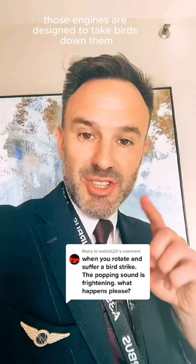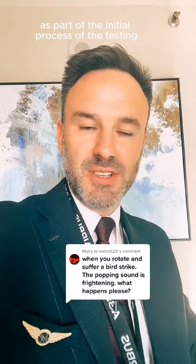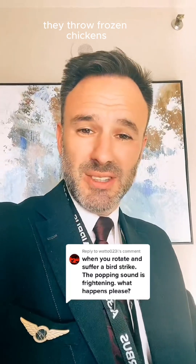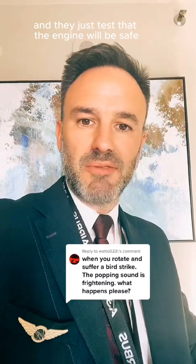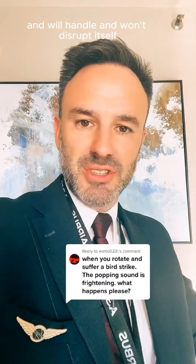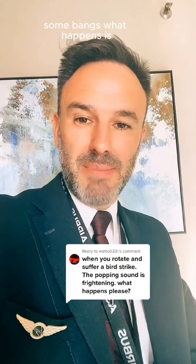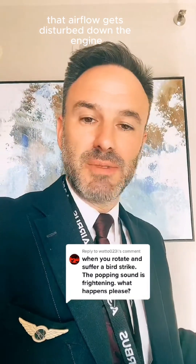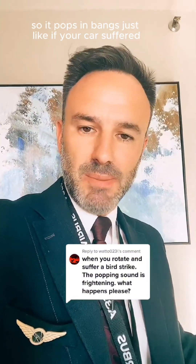Firstly, these engines are designed to take birds down them as part of the initial testing process. They throw frozen chickens — you can find the videos on the internet — and they test that the engine will be safe and won't disrupt itself. So it's not going to blow up, but it might make some big noises, some bangs. What happens is that airflow gets disturbed down the engine because of the bent blades, because of the bird hitting it, and then it surges — so it pops and bangs.